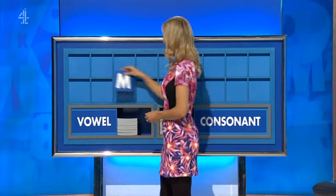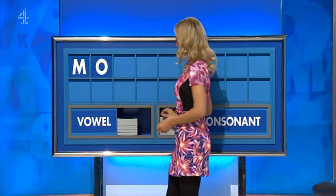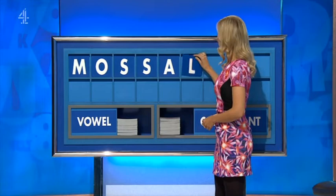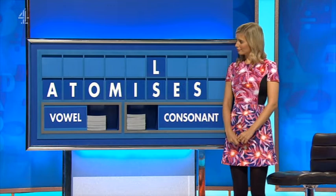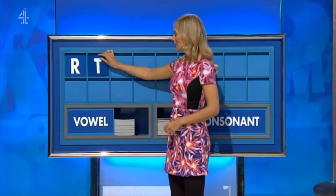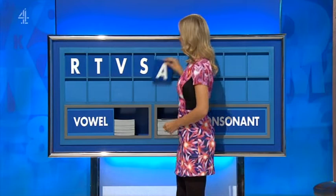Painful. Thank you, Alan. M. And a vowel: O. And a consonant: S. And another: S. And a vowel: A. A consonant: L. And a vowel: E. And a consonant: T. And a vowel, please. A. And another, please. E.